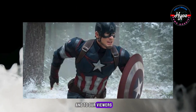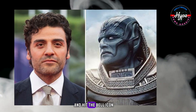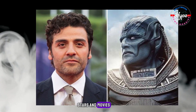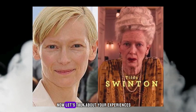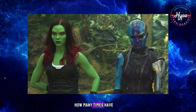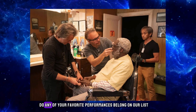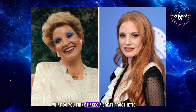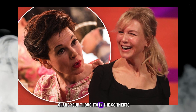And to our viewers, if you're loving this content, don't forget to subscribe to Hollywood Hype and hit the bell icon for all the latest updates on your favorite stars and movies. Now, let's talk about your experiences. How many times have you been tricked by a character's transformation? Do any of your favorite performances belong on our list? What do you think makes a great prosthetic makeup performance? Share your thoughts in the comments.